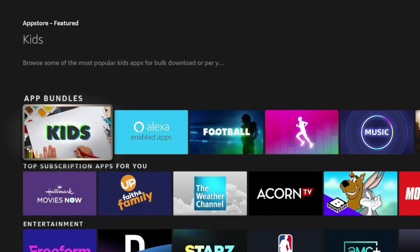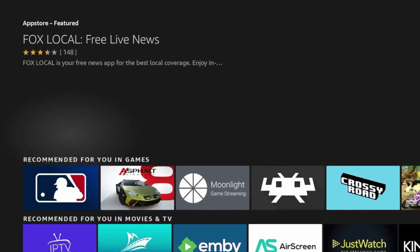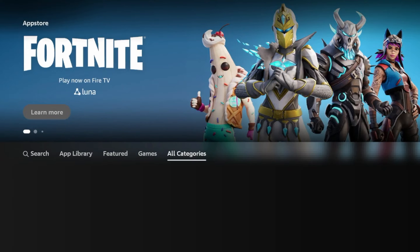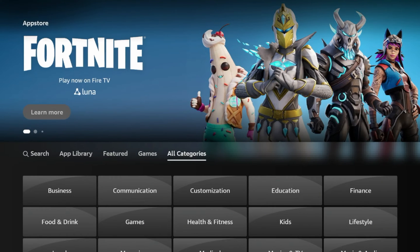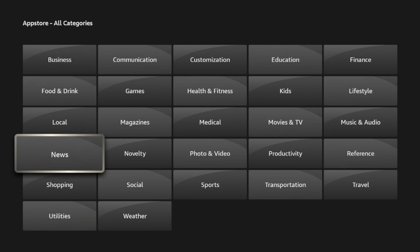While you're in the App Store, you'll see all these different applications. To make this a nicer interface, come over to the option that says All Categories. Once you scroll over All Categories, you can pick the types of apps that you want to install.